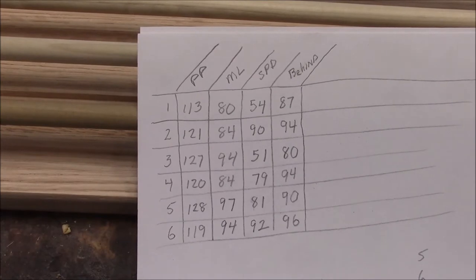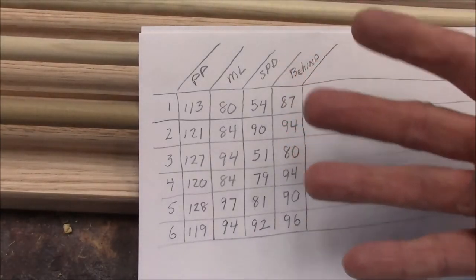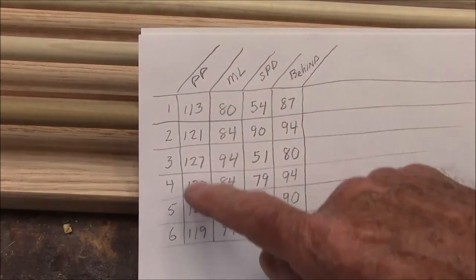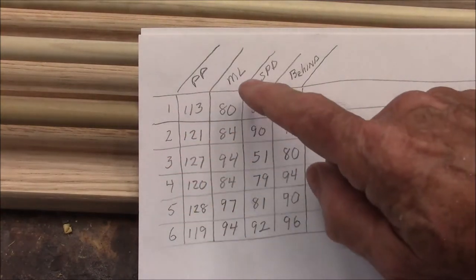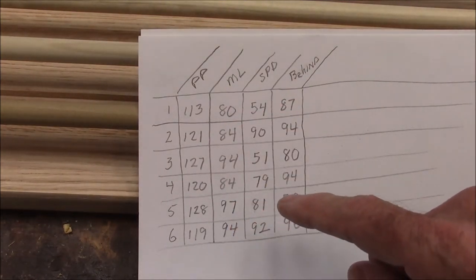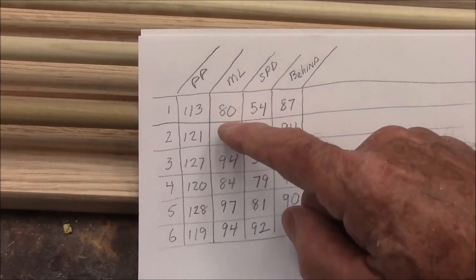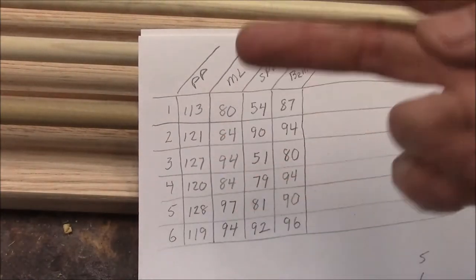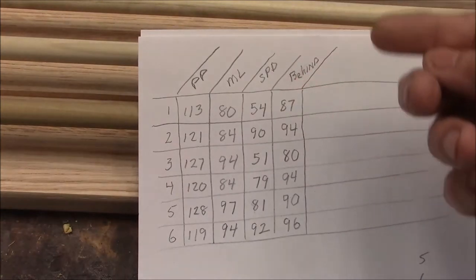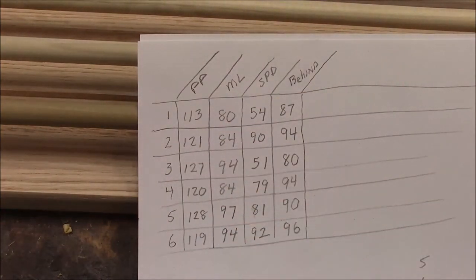I've gone through the data from race one and picked out four categories to analyze. One is the prime power of each horse. The morning line — I converted the odds to a decimal number. For example, if the horse had ten to one odds, I took the ten, doubled it to 20, subtracted from 100, and got 80. So all these are converted to a hundred-point scale for the morning line.